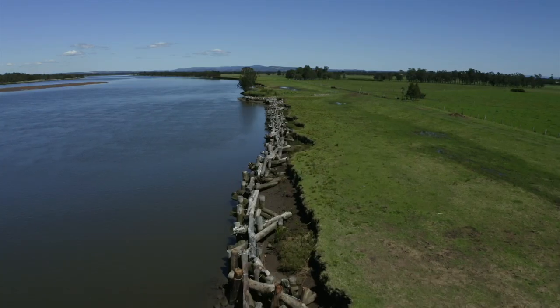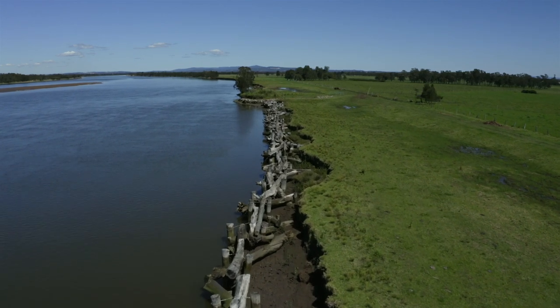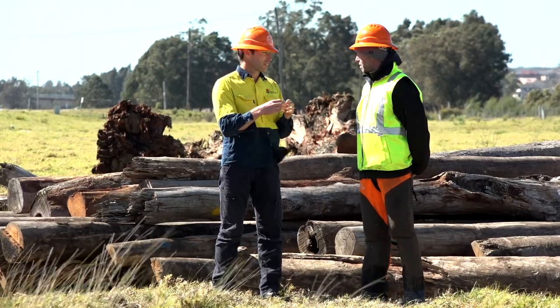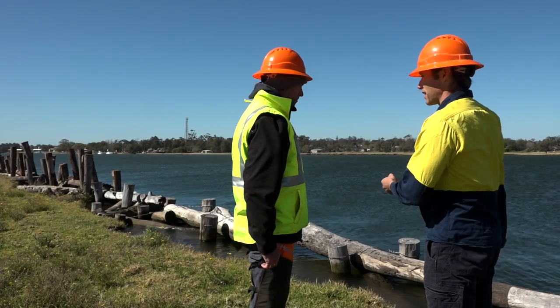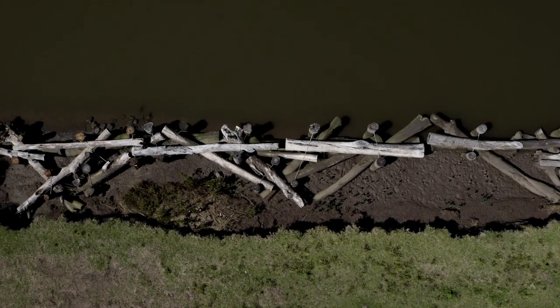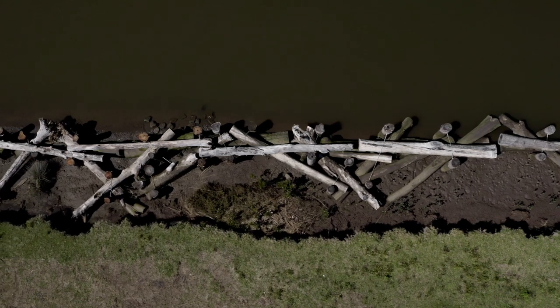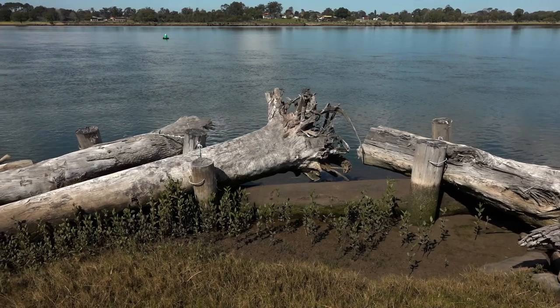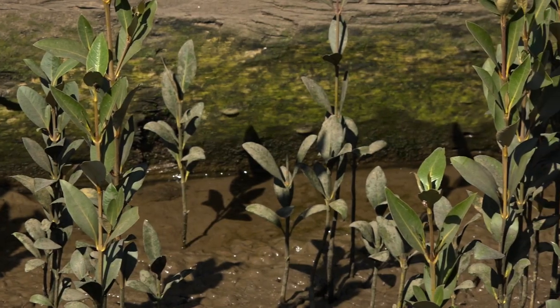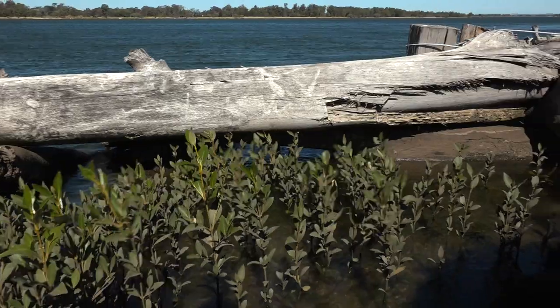What we came up with was to trial a log wall structure where we use reclaimed timber from approved clearing, recover that material, and put it on the riverbank to protect it from further erosion. This helps reduce the wave energy impacting the riverbank and provides a sheltered environment behind the log wall to facilitate the recruitment of mangrove and salt marsh species. The timber is expected to stay in place while the mangroves establish and in the long run provide a stable, healthy riverbank.